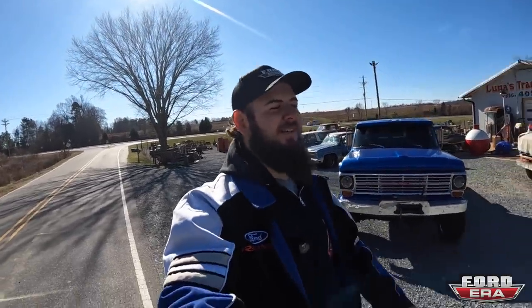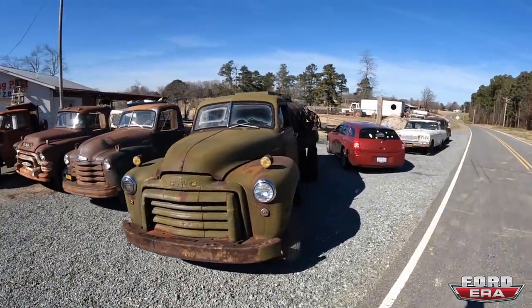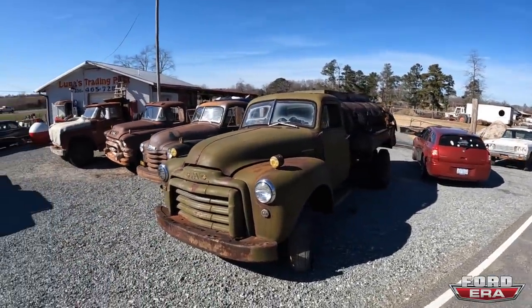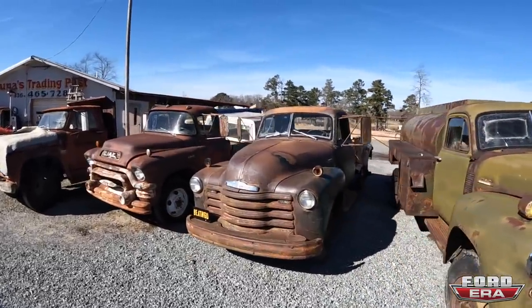Me and Mike were just driving and we passed by this place on the main highway to get to his house and I just lost my mind — I saw a ton of patina trucks. I said hey Mike we got to stop. So we pulled over. He's like yeah, I know these guys, they're super cool, they sell old trucks and signs. Figured I'd show you guys what we got out here.